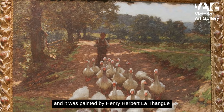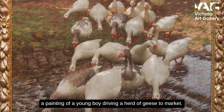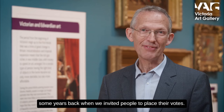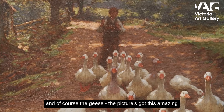The painting next to me is called The Water Splash, and it was painted by Henry Herbert Lethang in about 1899, right at the end of the 19th century. A water splash is really another word for a ford, and it's a painting of a young boy driving a herd of geese to market. It was actually voted the most popular picture in our collection some years back when we invited people to place their votes, and I can totally understand why people love it so much — it's a lovely rural scene with dappled sunlight, and of course the geese.